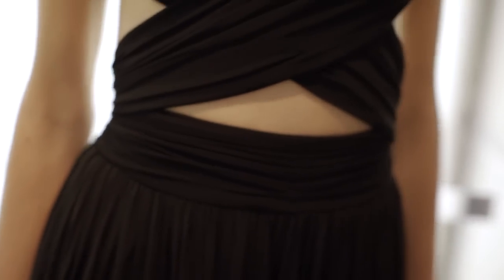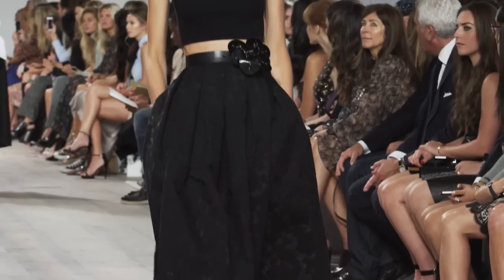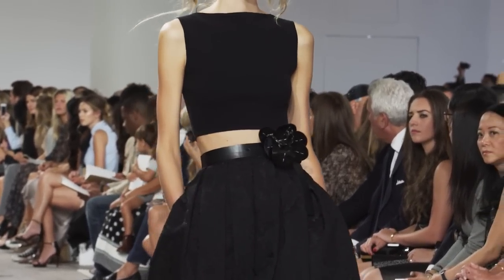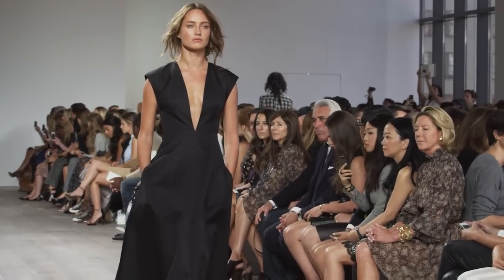I wanted everything in the collection — including the dresses that someone would wear on the red carpet — to not only have pockets, which gives you this kind of languid easiness, but in fact the pockets are pretty deep. I have a feeling a few women are going to hit the red carpet with perhaps just their phone and a lipstick in the pockets, no bag, and ready to go.